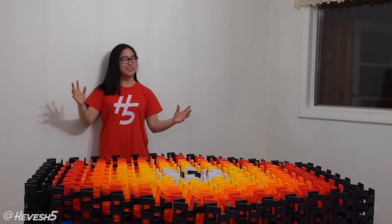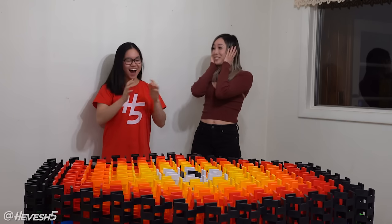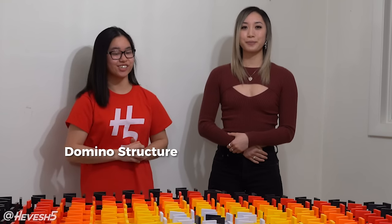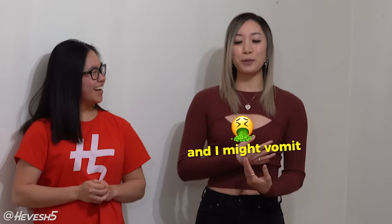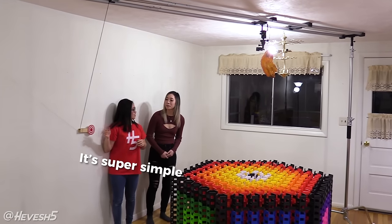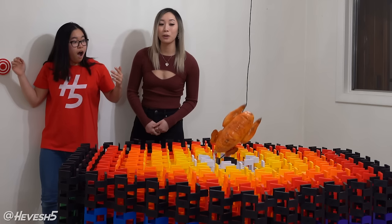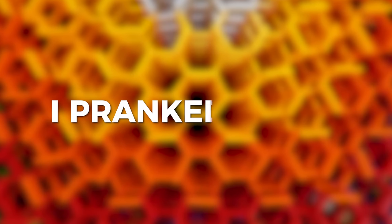The structure is now complete, but in order to topple it we're gonna need some help. This is my friend Michaela — she's going to be toppling this world record domino structure. She said her whole body was shaking and she was afraid to breathe on it. But while explaining how Michaela should topple it, I accidentally toppled it myself. I actually toppled it — it fell. This was not part of the prank. I pranked myself.